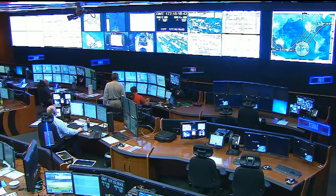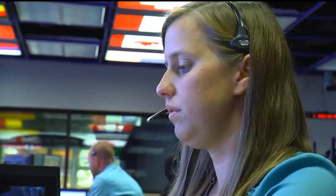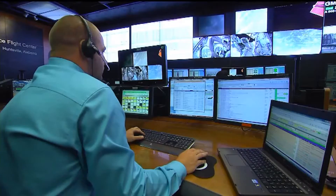Another example is what we call an AOS-LOS display. AOS is Acquisition of Signal — that's when we have communication with the station. LOS is when we lose it. We need to know that because if we're working with the scientists and crew members and they're coming up on an LOS period, it's really useful to plan ahead and tell the crew: hey, we're going to lose you for 15 minutes, we'll be back on the other side, here's what we want you to do. So it's very useful to have it right in front of us.